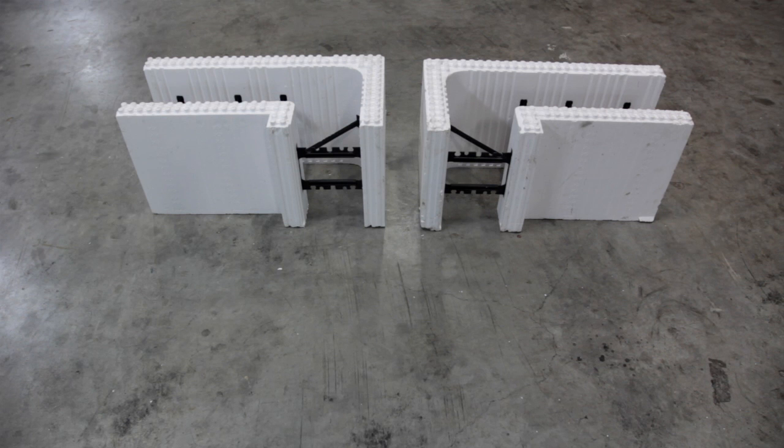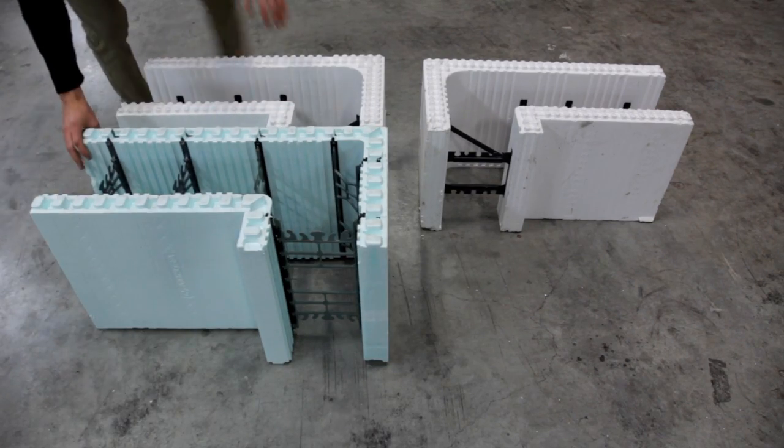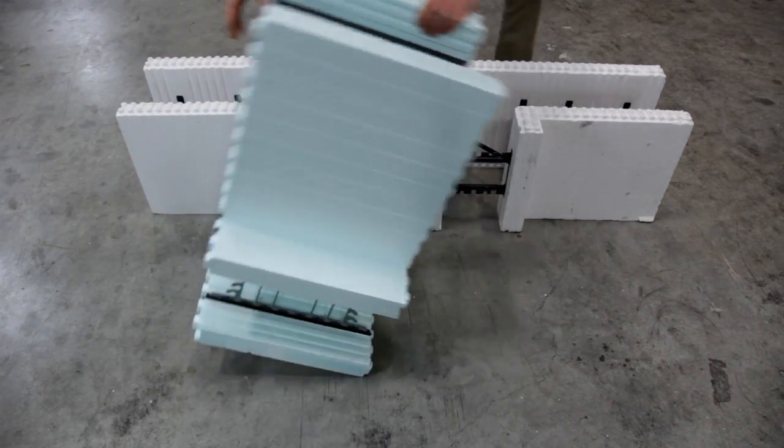With other ICFs you have to stock left and right hand corners. With Nudura, a left hand corner turns into a right hand corner simply by flipping it upside down.